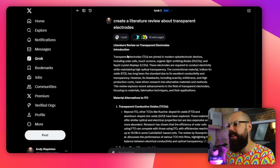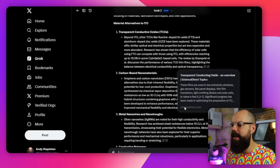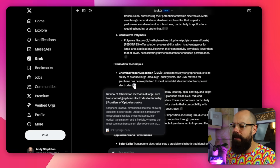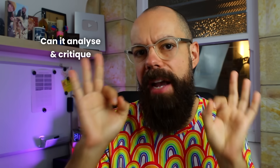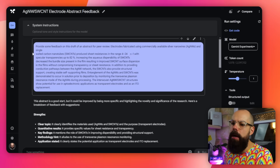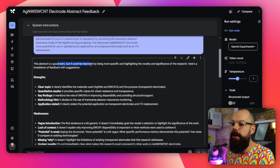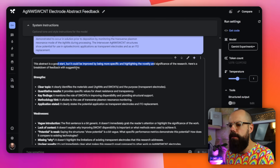Can it analyze and provide critique about scientific writing? I uploaded an abstract and said: provide some feedback on this draft of an abstract for peer review. It responded that the abstract is a good start but could be improved by being more specific and highlighting the novelty and significance of the research. It structured the feedback as a kind of criticism sandwich — strengths first, then weaknesses — noting clear topic, key findings stated, and application mentioned as strengths.